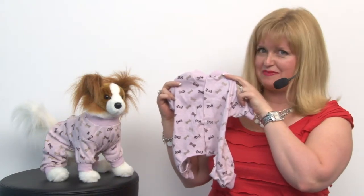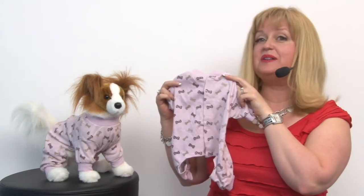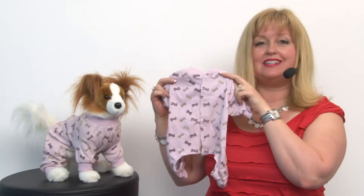Hello friends, it's Mary at Backstaboo.com and today we're taking a closer look at our Lazy Bones Dog Pajamas in Pink.